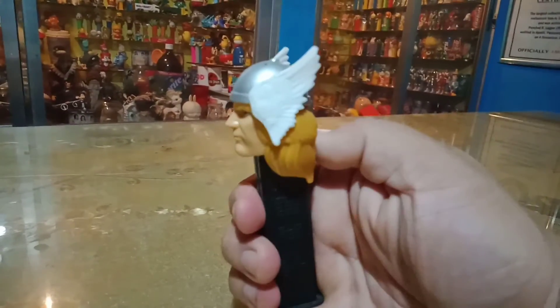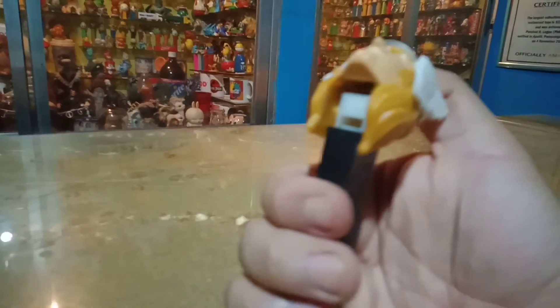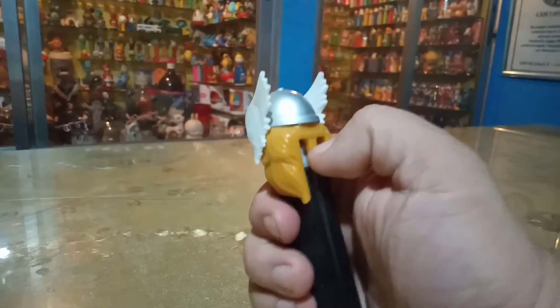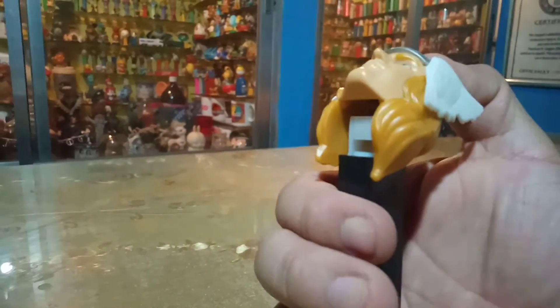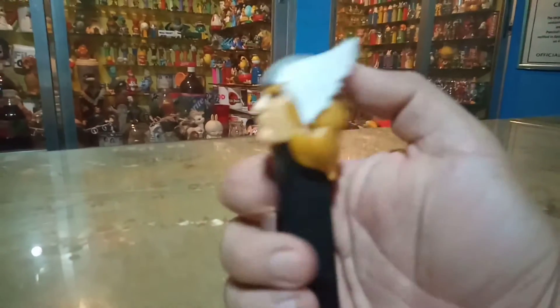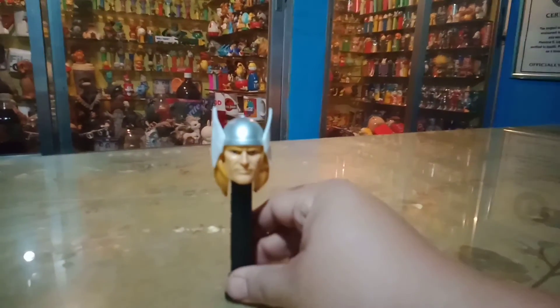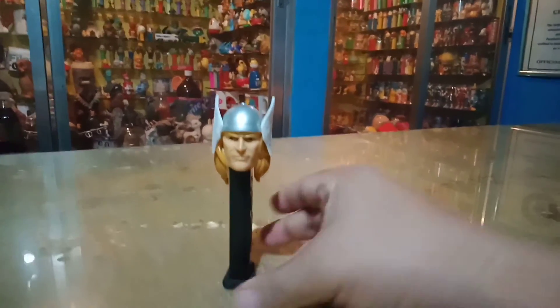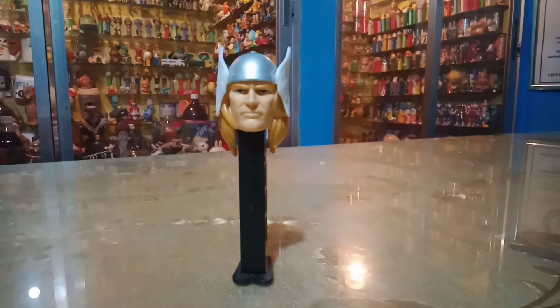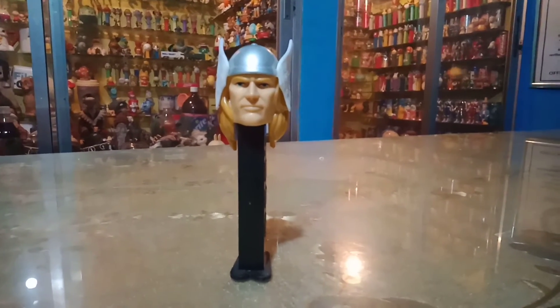Let's open it up. How do we open this? So we have to pull it open using the head — the helmet of Thor — in order to dispense the delicious PEZ candies out of this dispenser. Isn't this great? I love it. Look at that. It looks very, very fierce.